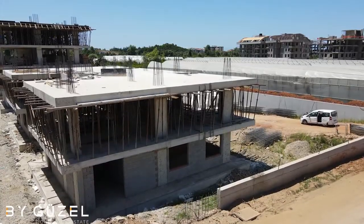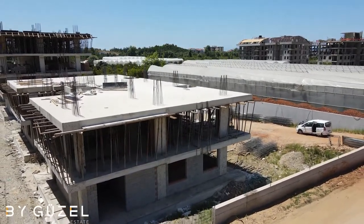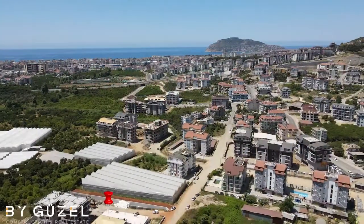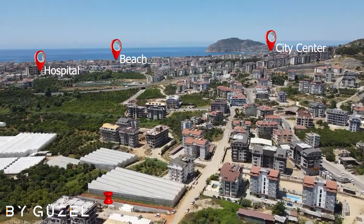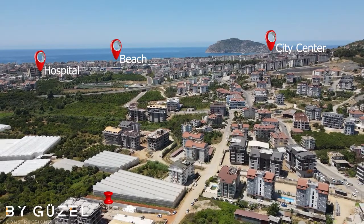It is easy to access supermarkets, cafes, and public transportation. The government hospital is about 1.3 km away, and Tate College is about 1 km away.